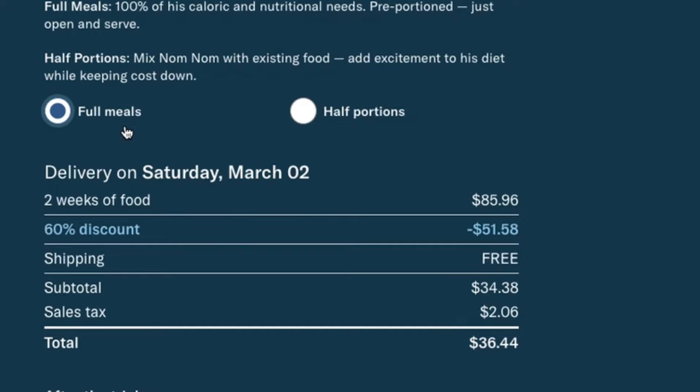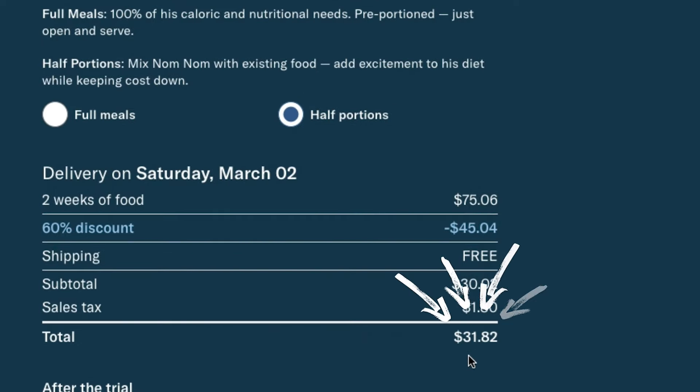For Milo, the first 14 days would run around $37 for the full portion, or around $32 for the half portion for the same amount of time — so you're looking at a savings of about $40.